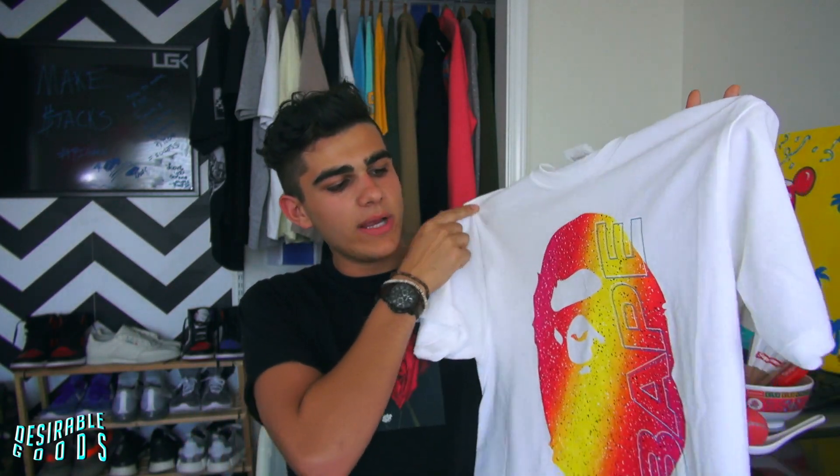The next tee is this Bape tee. I got it in the white colorway since it's still kind of hot out. It's a nice bright color with a nice gradient with the Bape logo plastered on it. It's actually one of my favorite tees — this is my first Bape pickup. I'm not really into Bape, but I was in a mall and they had a store that carried it, so I was like, why the fuck not.